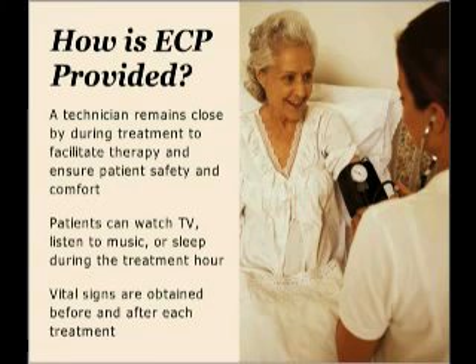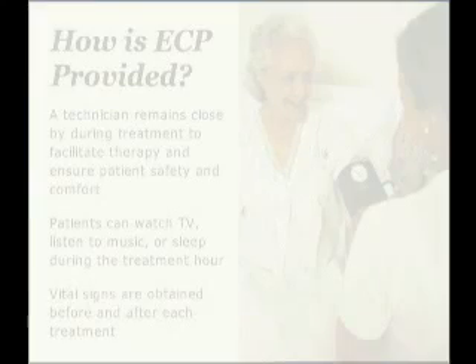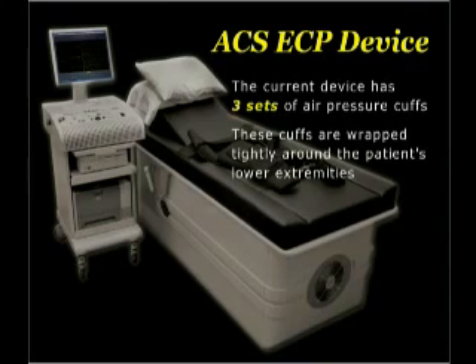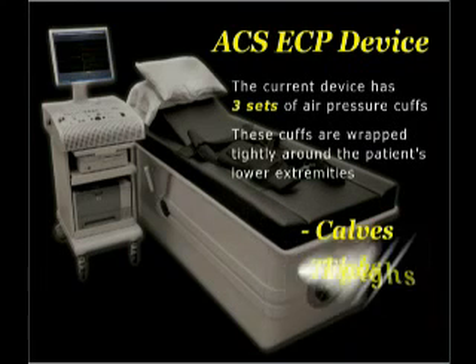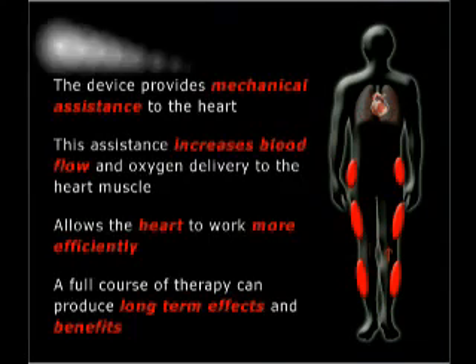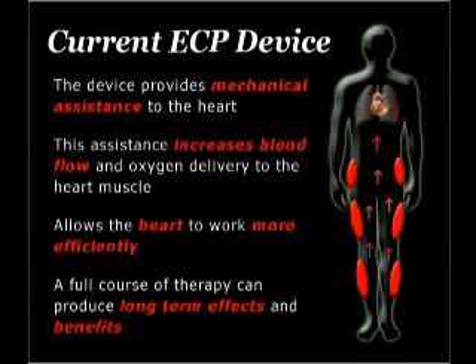Vital signs, like blood pressure and heart rate, are taken before and after each treatment. The current device has three sets of air pressure cuffs wrapped around the patient's lower extremities — one set around the calves, another around the thighs, and the last set around the buttocks. For one hour a day, the ECP device provides mechanical assistance to the heart, increasing blood flow and oxygen delivery to the heart muscle. In turn, this allows the heart muscle to work more efficiently.